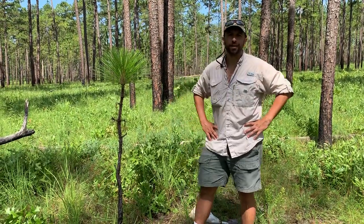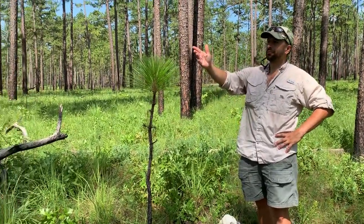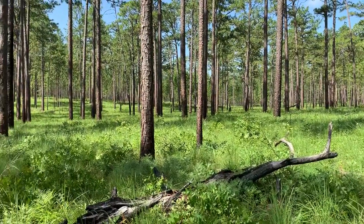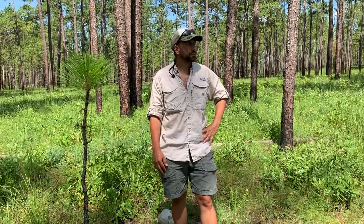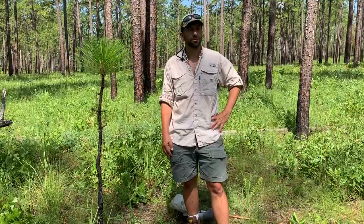Hey y'all, Dr. Jovon Hill here today at the Wade Tract in Thomas County, Georgia, just outside Thomasville. As you can see, we're standing in some old-growth longleaf pine savannah. This is privately owned by the Wade family and is managed by a lot of the staff at Tall Timbers Research Station, who've conducted a lot of biological research here over the years.